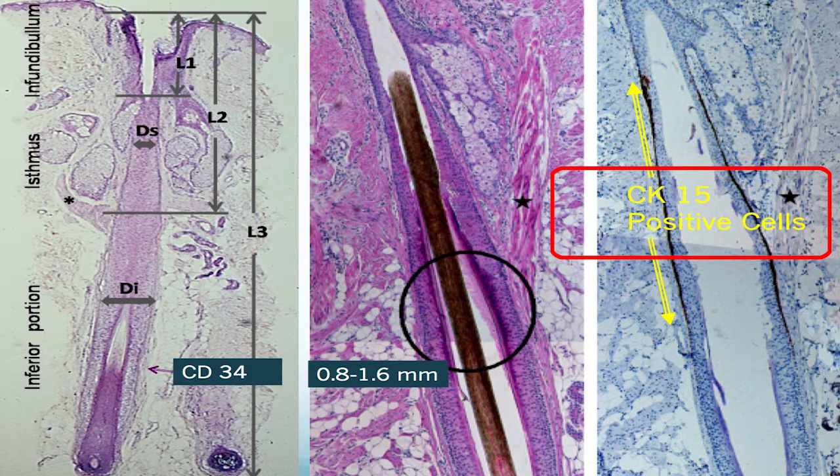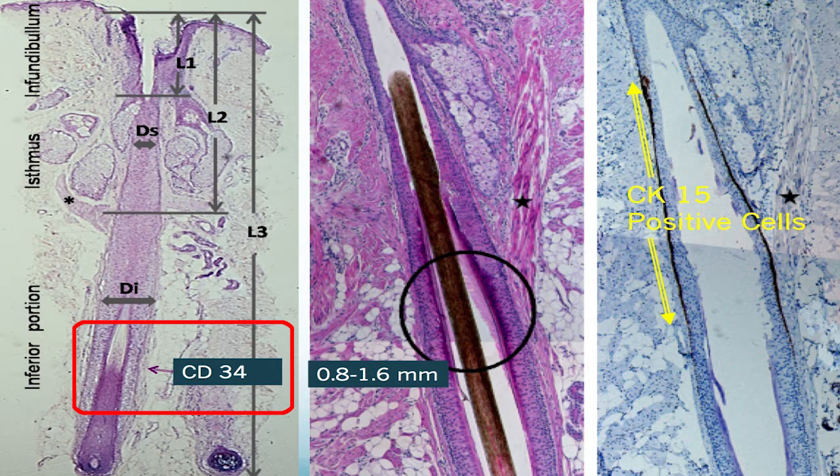We don't have any good studies yet, but I've seen some interesting, some positive clinical responses. Follicle stem cells — there are different populations located at different regions on the hair follicle. For example, the CK15 positive stem cells are located approximately 0.8 millimeters to 1.6 millimeters below the surface of the skin along the hair follicle. And the CD34 follicle stem cells are located more at the bulb or the base of the follicle.